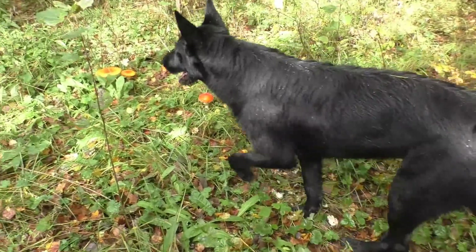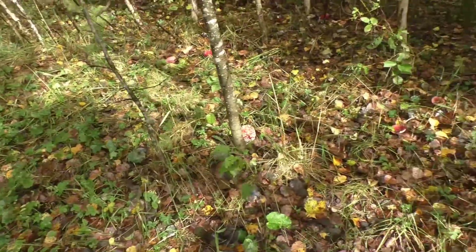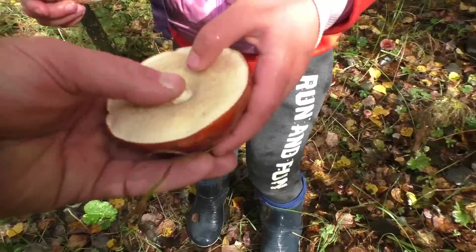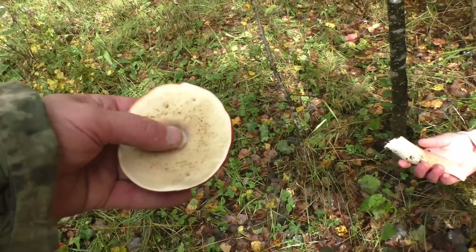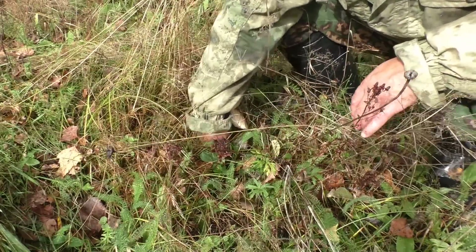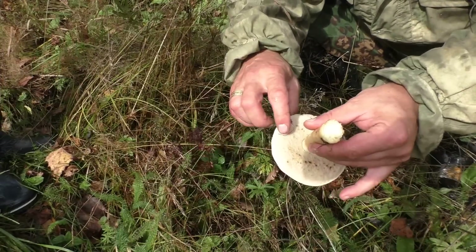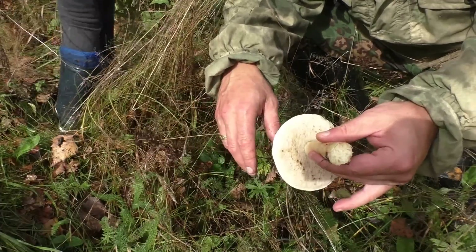So here we have a classic example — lots of the fly mushroom — and we have a good one over there. Down here we have another one, awesome. In this region, I don't know about your region, but if it's tube mushrooms — not with the gills — all of them are edible, or anyway they're not dangerous.